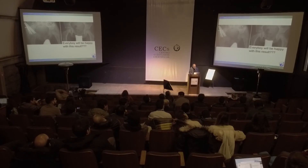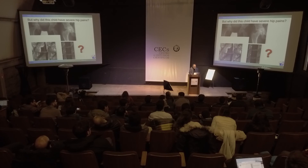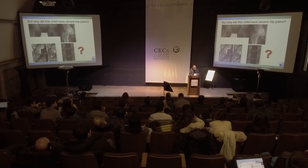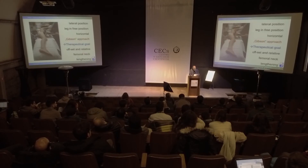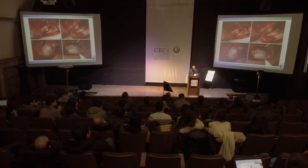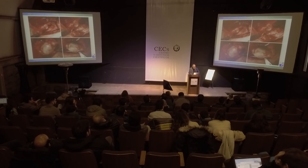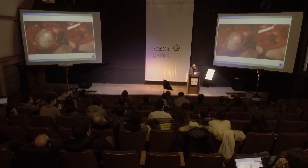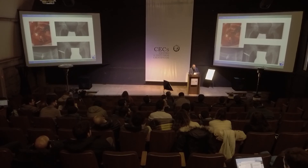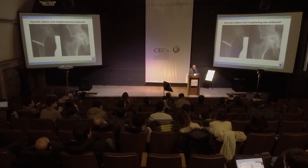A colleague made a triple osteotomy in a Perthes as well, but he made an overcoverage. The child suffers over time and the hip looks like this - it creates also an impingement. What we did: surgical hip dislocation. This was the hip - we have two heads: one head here, one head here, and one part here. We reshaped all the head, as you can see from different views, and now it fits very nicely in the joint. Now it's much better than before, this is before and this is after the surgery. We can solve the problem with relative neck lengthening as shown here.